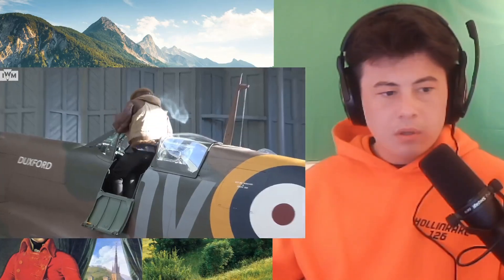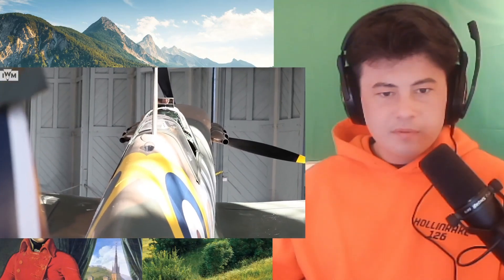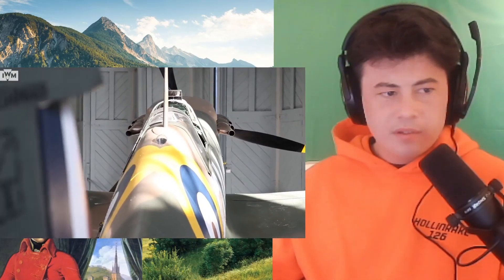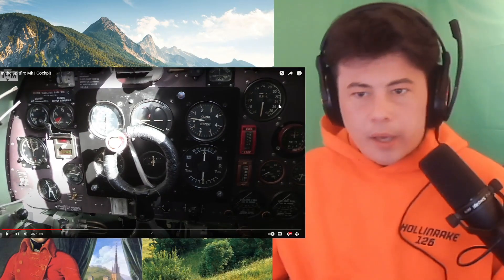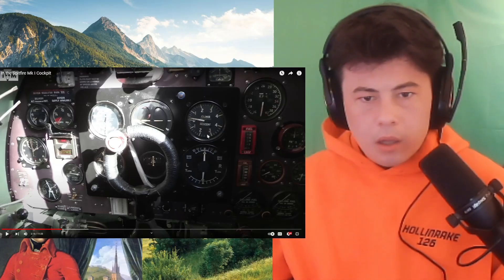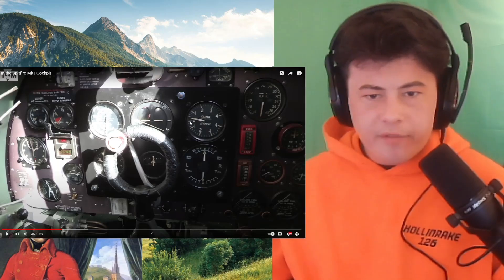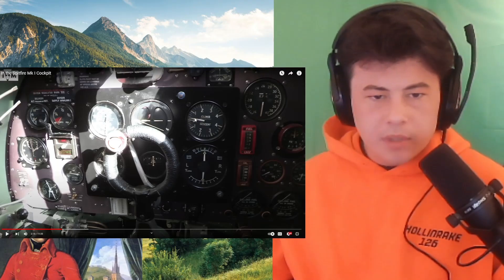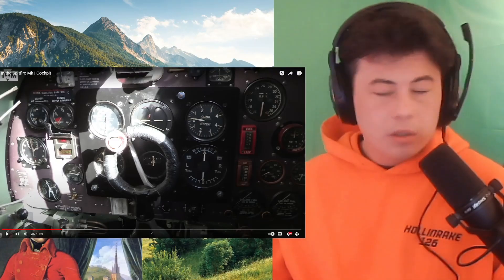Oh, you sit on the parachute? So we're now sitting inside the cockpit of the Imperial War Museum's Spitfire Mark I N3-200. It is a fully airworthy aircraft, and it is finished exactly as it would have appeared. Climb, descent — is that for, like, if you go into a climb? Fuel gauge. Yeah, I'll react to that, sure.